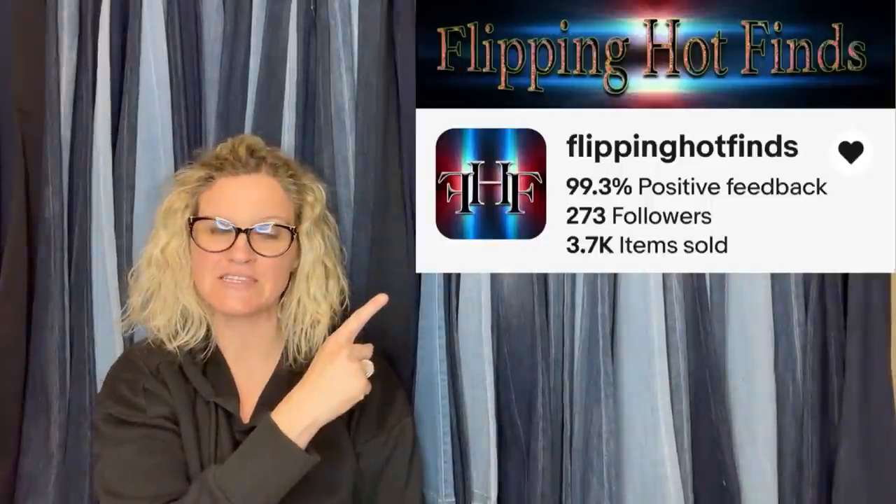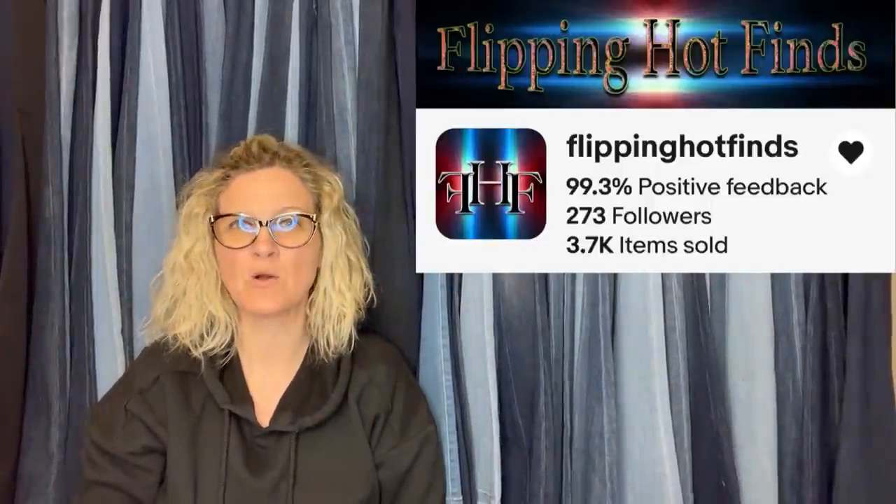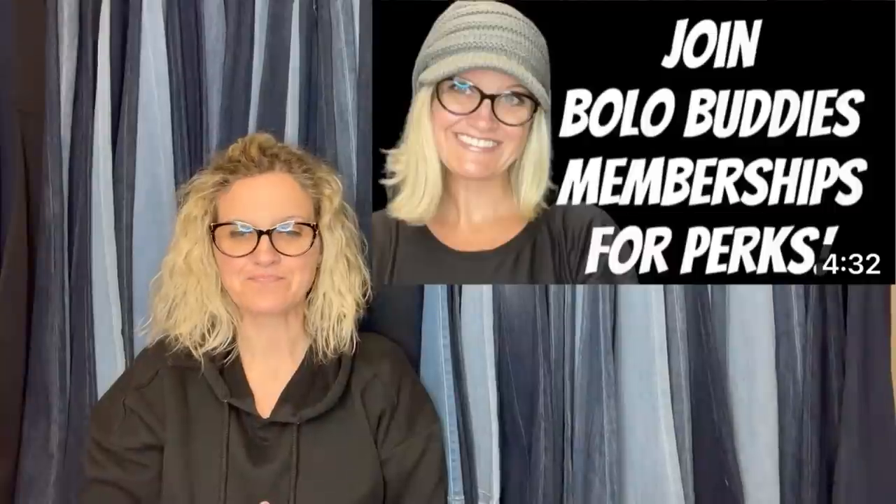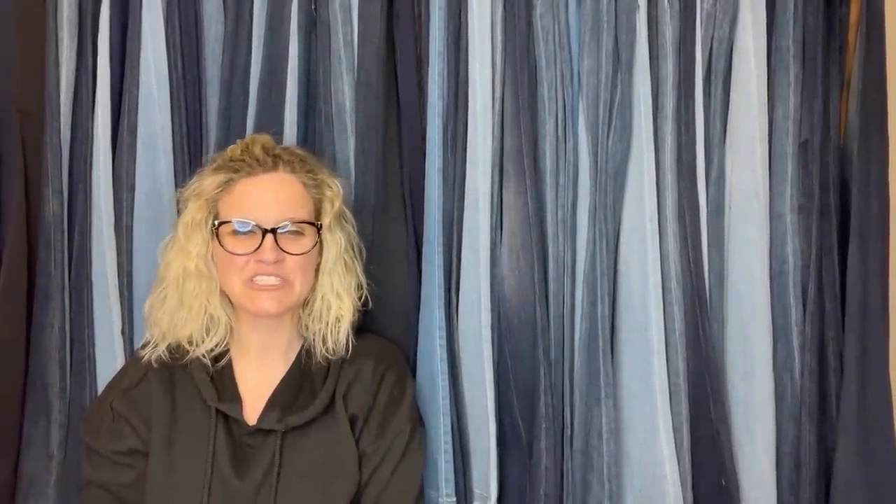I posted 'share your best April BOLO,' and now in the video I'm going to tell you where they got it, what they paid for it, and what it sold for. The first item comes from Flipping Hot Finds — this is her eBay store — and she is a Bolo Buddies YouTube member, which means she has joined Bolo Buddies memberships level 2 or level 3 for perks. It's free to share a BOLO and I will share your BOLO in this video.